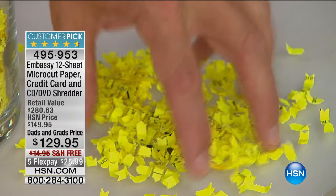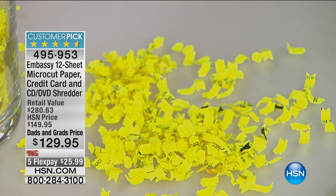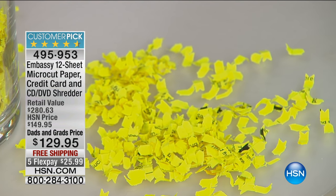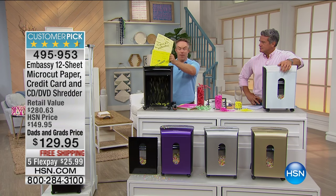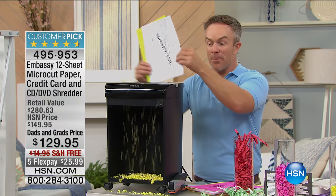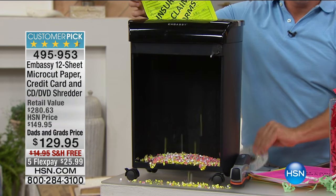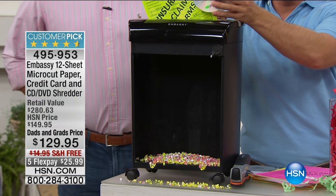So fine, so small — and at the end of the day, the harder and smaller it is, the harder it is to put your identity together. You see it go in 8 by 10, goes in 12 sheets at a time, goes in with staples, and look at how small and unidentifiable that is on the back end. It's 12 sheets, which really just gives you all the protection that you need.